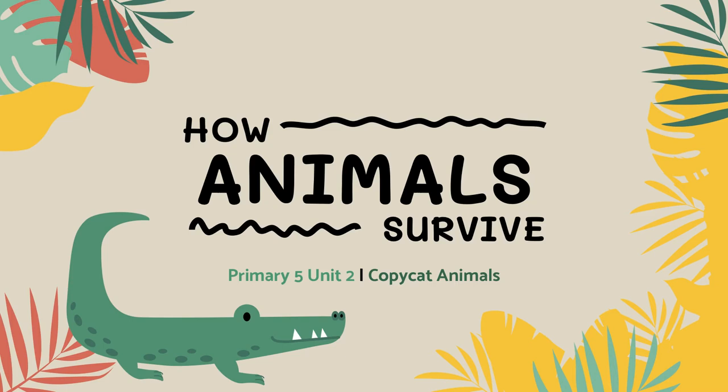Hello everyone! Today we will talk about how animals survive. Survive means to continue to live or exist, especially after being in a difficult or threatening situation.